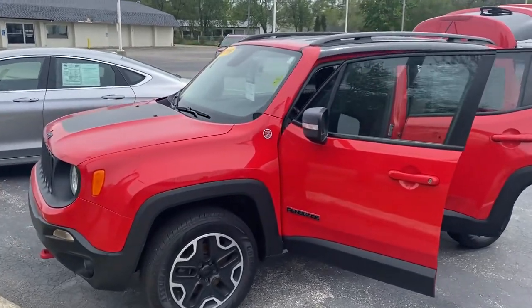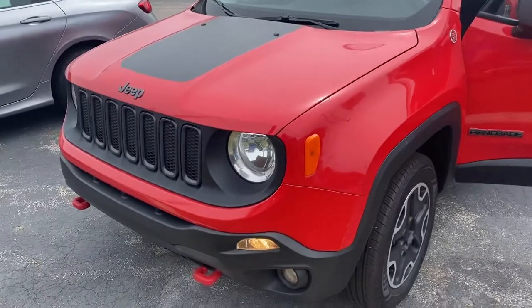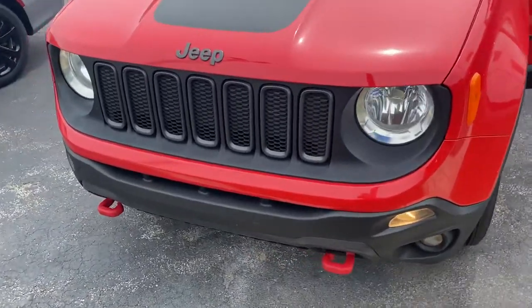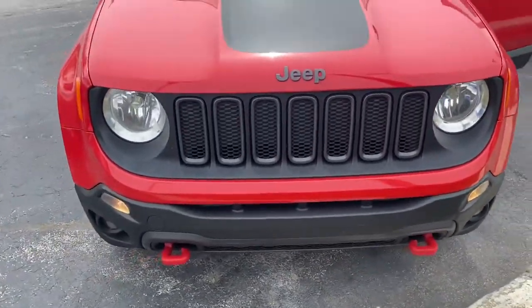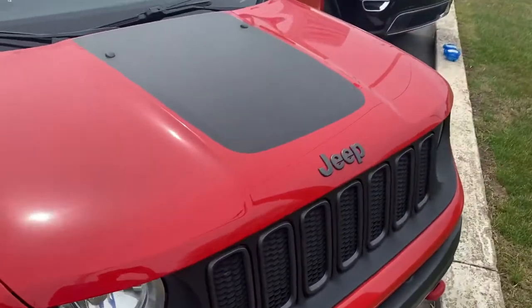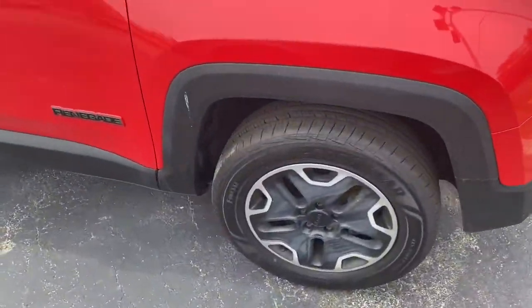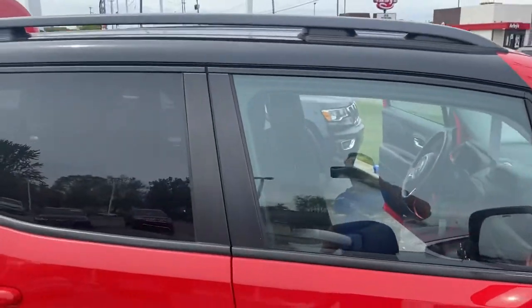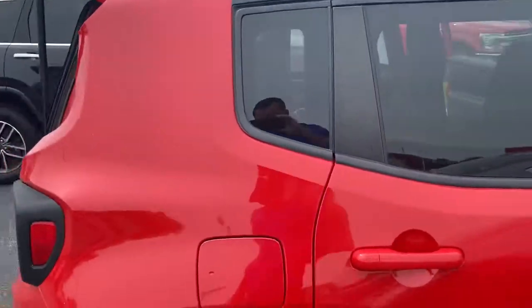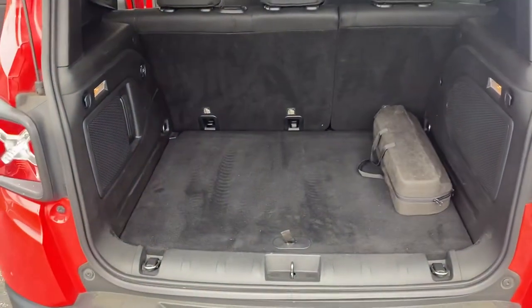It's priced at $16,500. You can see with the Trailhawk package you get a lot of cosmetic upgrades — we get the tow hooks up front, the decal up front, the Jeep and the grille are blacked out instead of chrome, and we get the upgraded wheels.